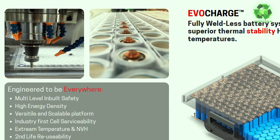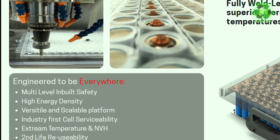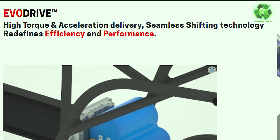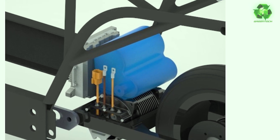We have a battery pack — a total battery system. It is a fully weldless battery system. ECO Drive is a trademark. We are working with EVs, using seamless shifting technology with a ratio shift in automatic gear.